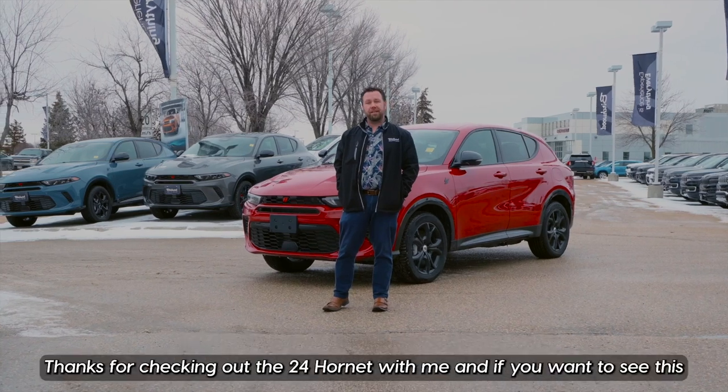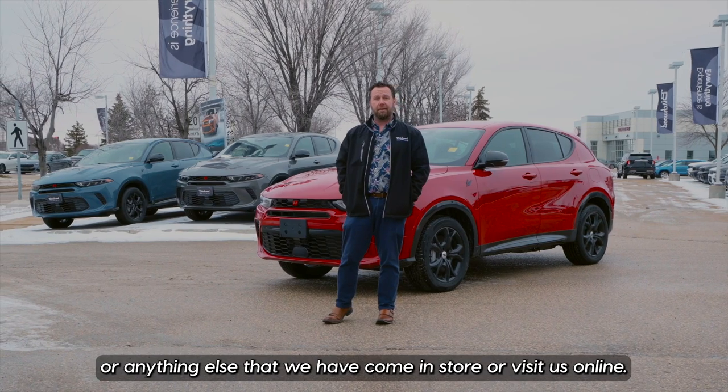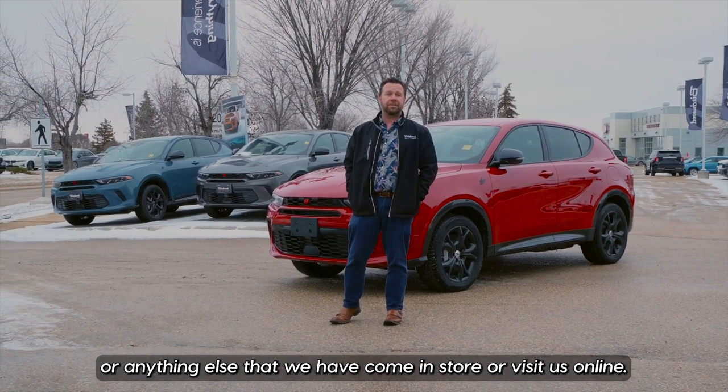Once again, I'm Brett, product advisor at Birchwood Chrysler Dodge Jeep Ram. Thanks for checking out the 2024 Hornet with me. If you want to see this or anything else that we have, come in store or visit us online.